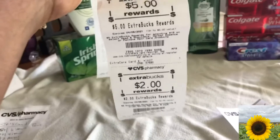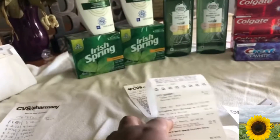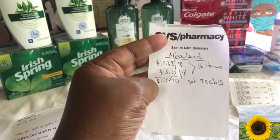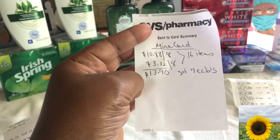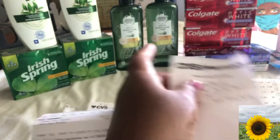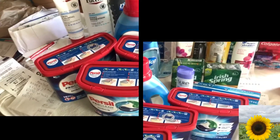So the total for everything on this first card: I spent $13.90 and got back $7. That's 16 items, which I think is amazing. Now let me show you the other transactions on my second card.